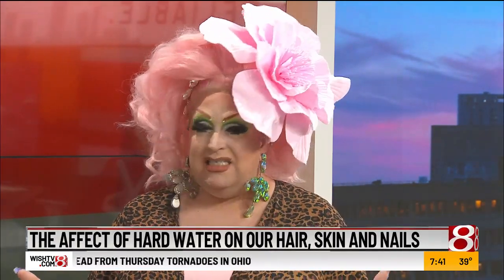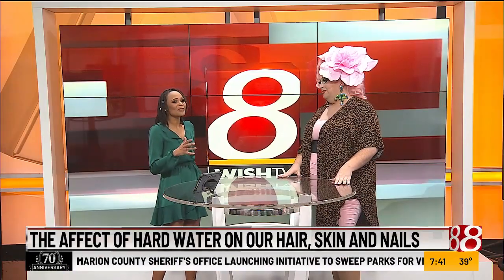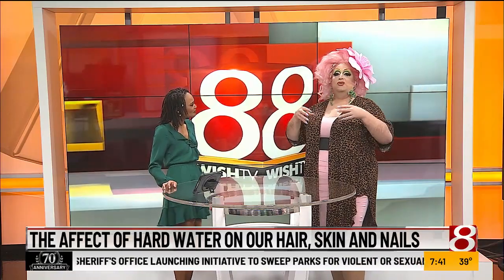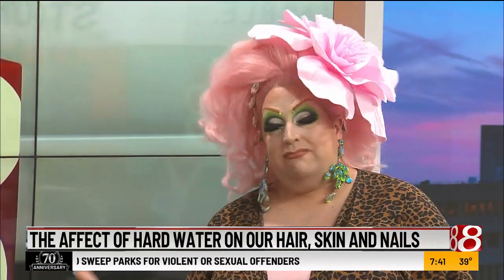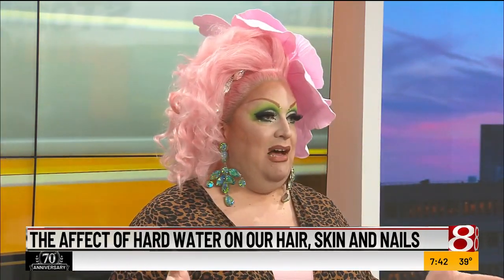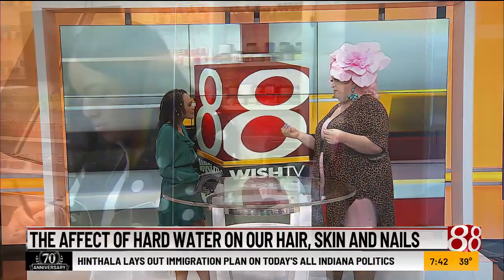It makes it very tricky because we feel like we've spent money on these products and we're just throwing it away. What do we do? Well, there are some very simple things that we can do to help get rid of this buildup. Sadly, we're not going to redo our water system quickly enough, but we can work on finding products that can help to remove this buildup from our skin.